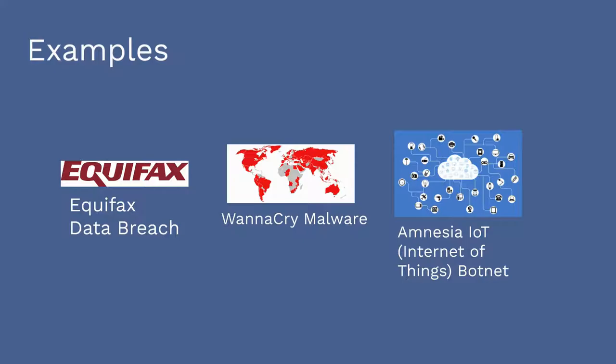The WannaCry malware affected unpatched Windows systems worldwide. Microsoft provided an emergency patch that neutralized the WannaCry malware, but unpatched systems still remain vulnerable.